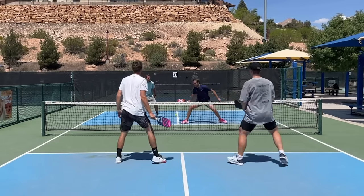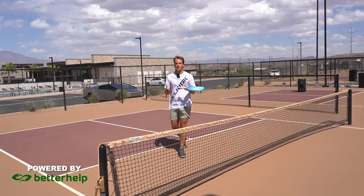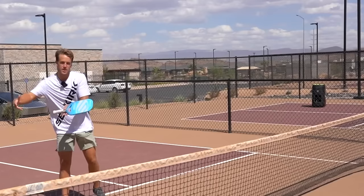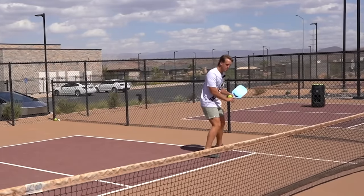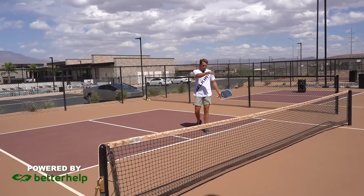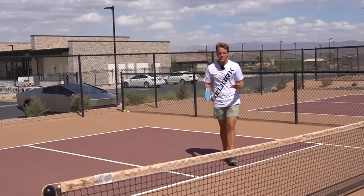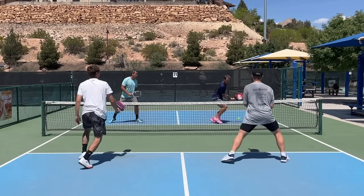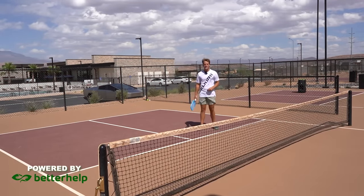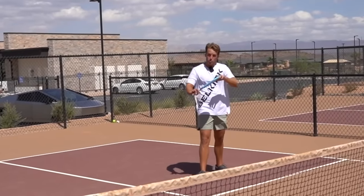Another direction to hit is up the middle of the kitchen — you'll see the pros do this all the time whenever they're pulled off the court. If I'm pulled off the court and not far enough out to ATP the ball, I want to put that ball back in the middle. The reason is that I don't have to recover as far — I only have to recover to about here. Whereas if I dink it way back cross court after being pulled wide, they can hit a winner before I can get back into position. Dinking up the middle gets you back into the point.